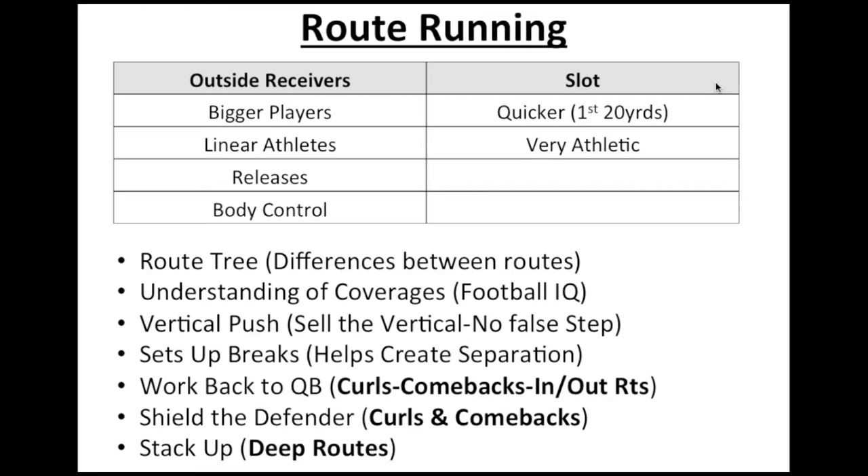Does he have a good vertical push? I can't overemphasize vertical push enough. You want to make sure the wide receiver is not false stepping at the line of scrimmage. He needs to be exploding off the snap of the football into his route. With a good vertical push, you're immediately putting that cornerback on skates, putting him on his heels, getting him uncomfortable. No matter what the actual route is, you have to sell that go route to put the defensive back on his heels.